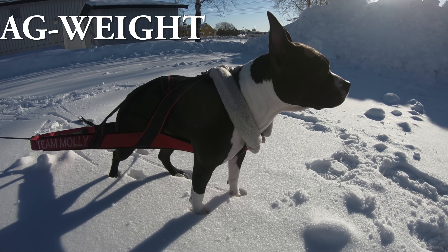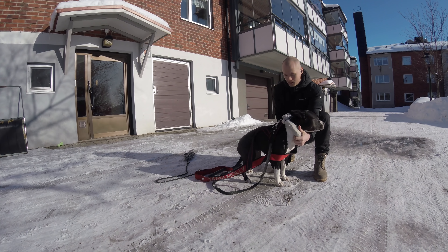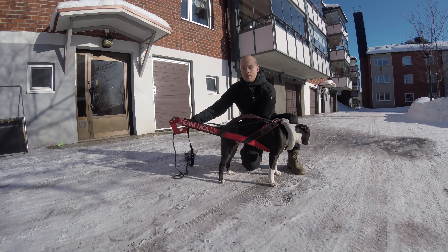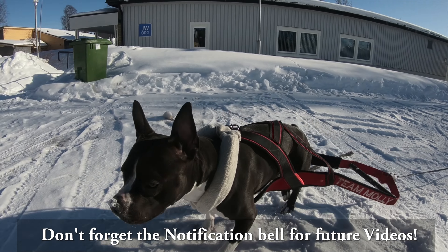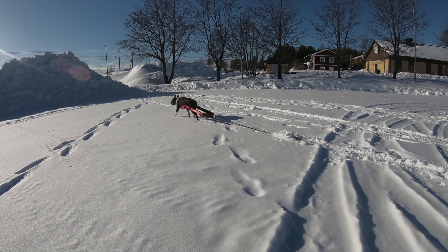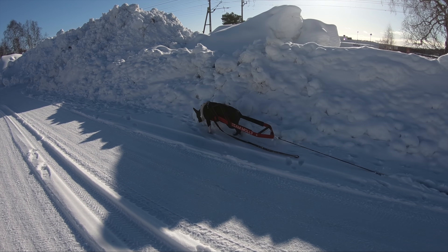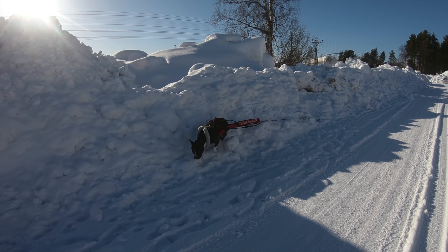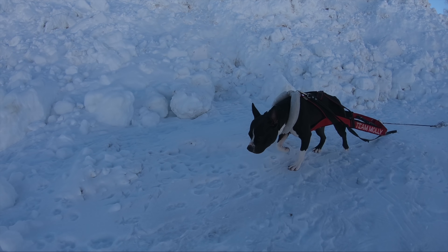Drag weight. There are always occasions where you have to walk your dog on a leash — in big cities that's almost the only option except for a few park or forest visits. This is why drag weight is such a good exercise. Even though your dog is on a leash, they'll be stimulated both physically and mentally while pulling the weights and smelling the scents in front of them — like a regular walk, but more effective. I'd say five to ten percent of body weight is a good start, and no more than three times a week.